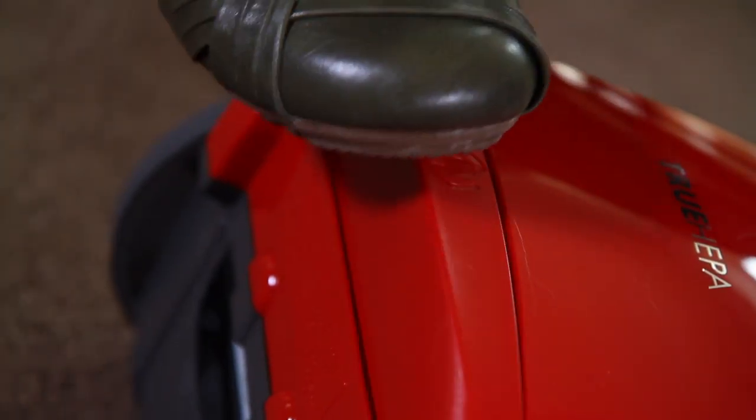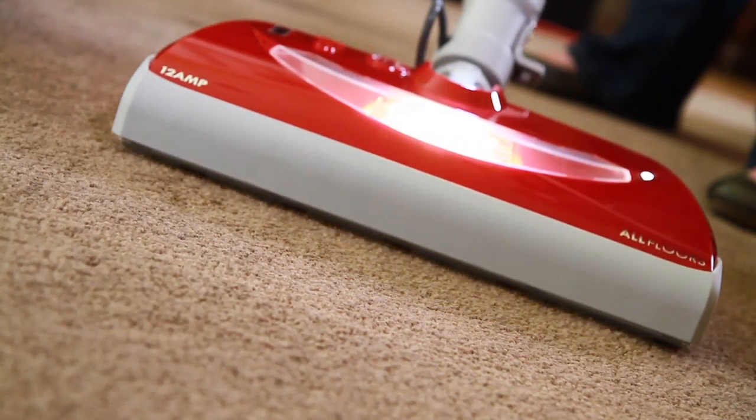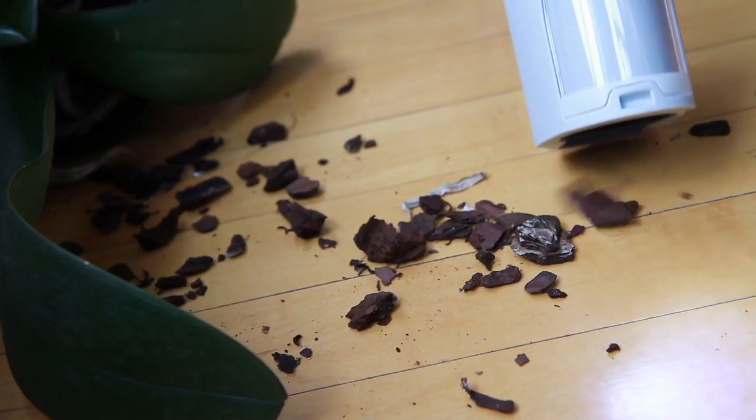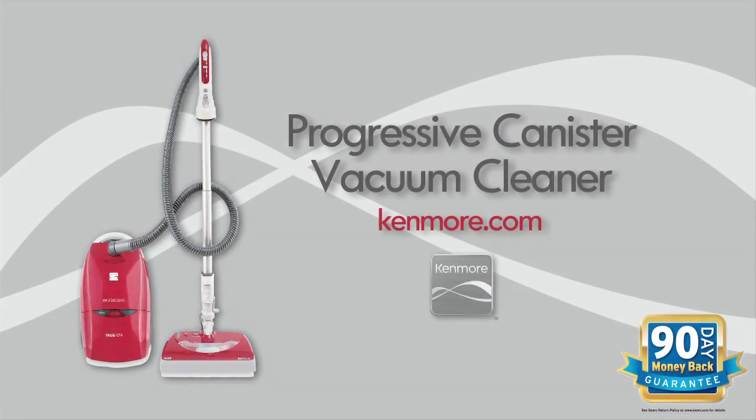It's even smart enough to put everything back where it belongs. The Kenmore Progressive Canister Vacuum. More power. More show. More clean. Kenmore puts more in, so you get more out.